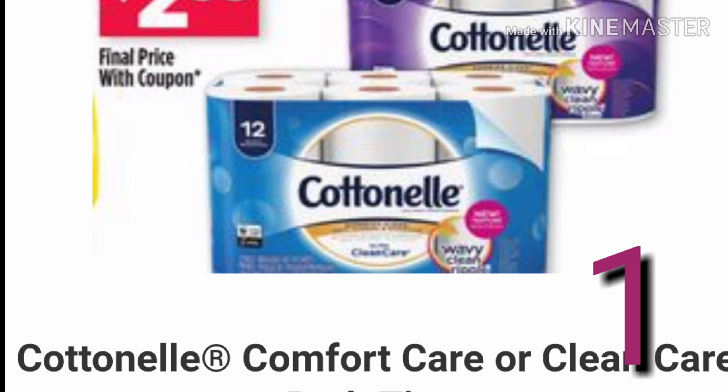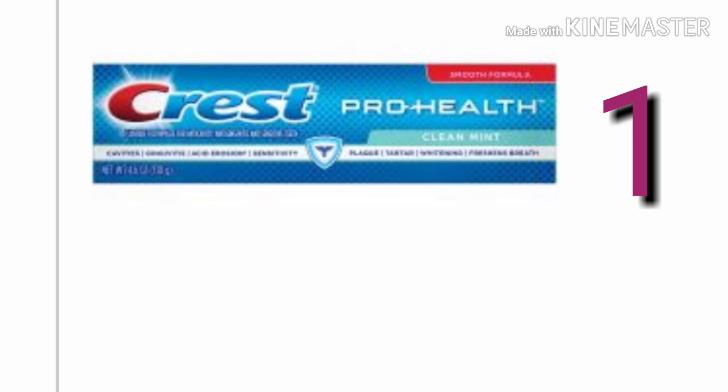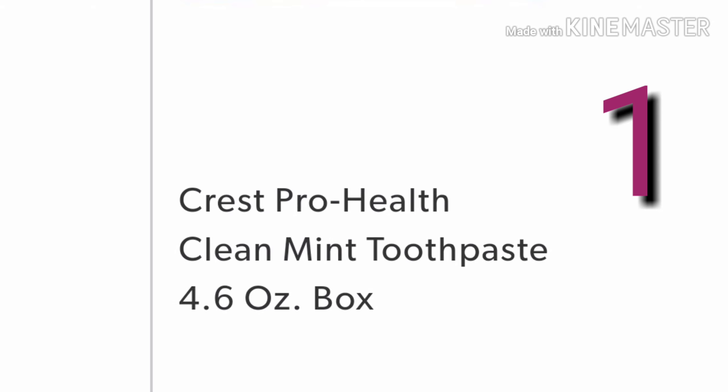Next you want to get one Crest Pro Health. I will say you want to stick with the Pro Health because there are a lot of exclusions on this coupon.